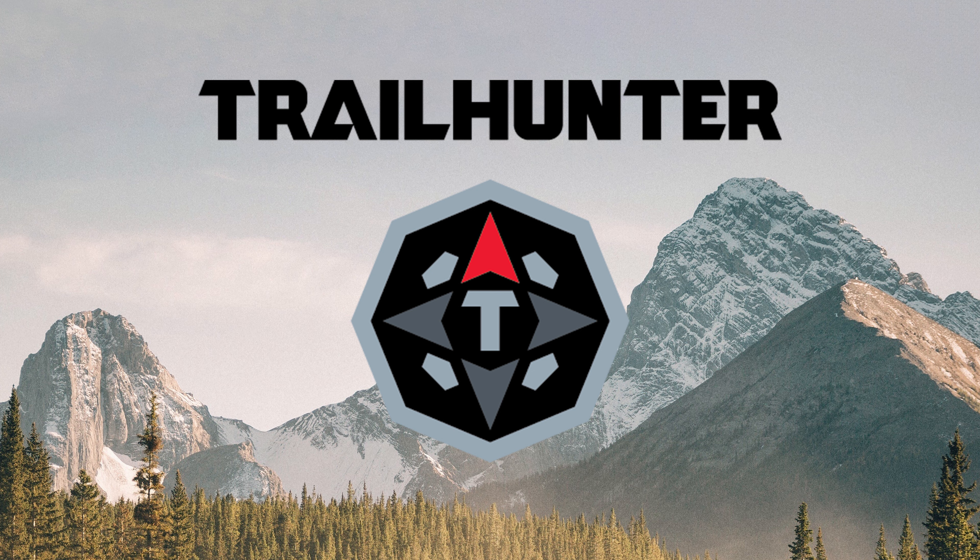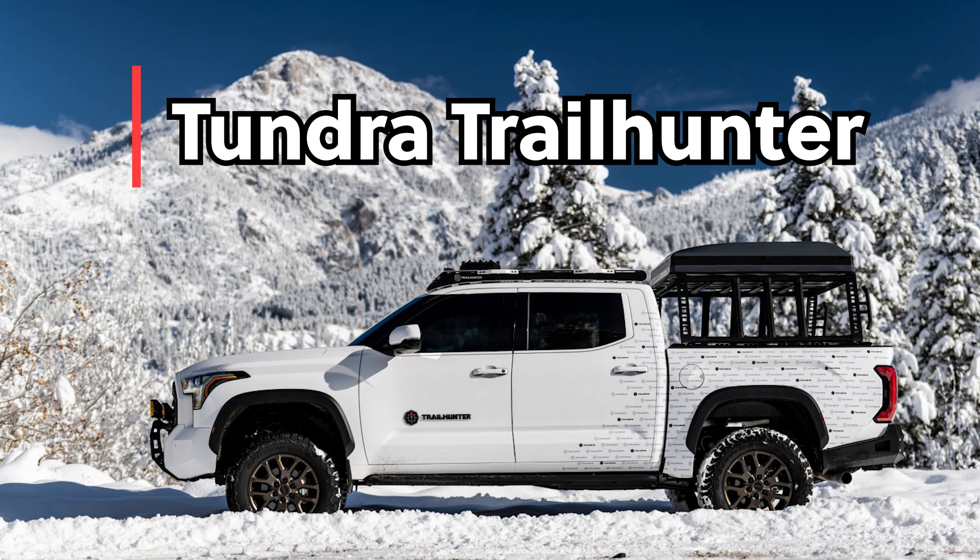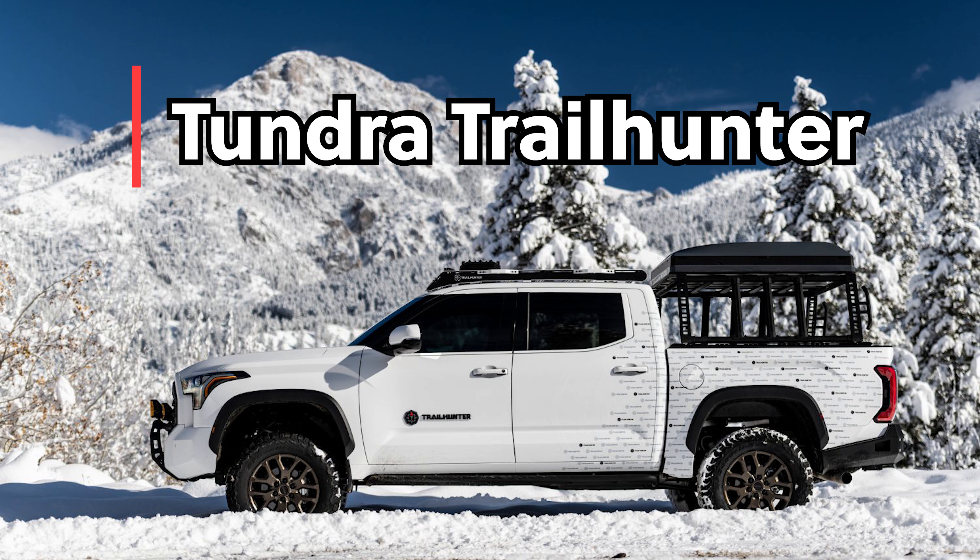This is the new Trailhunter lineup. Trailhunter is a way for customers to customize their trucks, their SUVs — maybe Tundra, Tacoma, 4Runner, Sequoia, maybe a new one — right from the factory. It's purposely built for overlanding, for off-roading, so you can add those heavy-duty components and accessories, customize it, make it your own. You can even roll that right into your finance payments, and it can be delivered right to you as you want it. You're ready for your next camping trip.